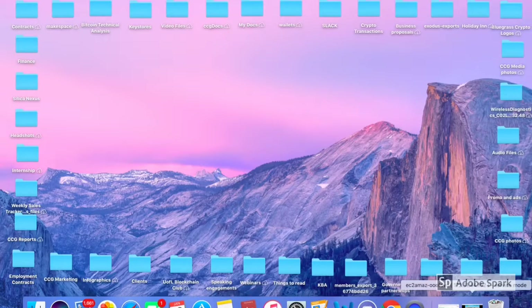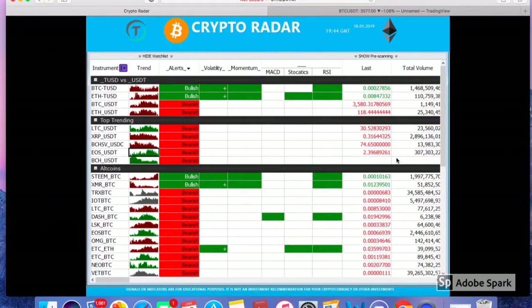This package is broken up into two pieces. The first piece is a very easy-to-use radar which scans different pairs over here on the left — we have some of the top trending and top market cap pairs with the trend as well. There's an underlying algorithm that scans these indicators and ultimately gives us a signal, which is what we're going to use to base our trades from — bearish or bullish.